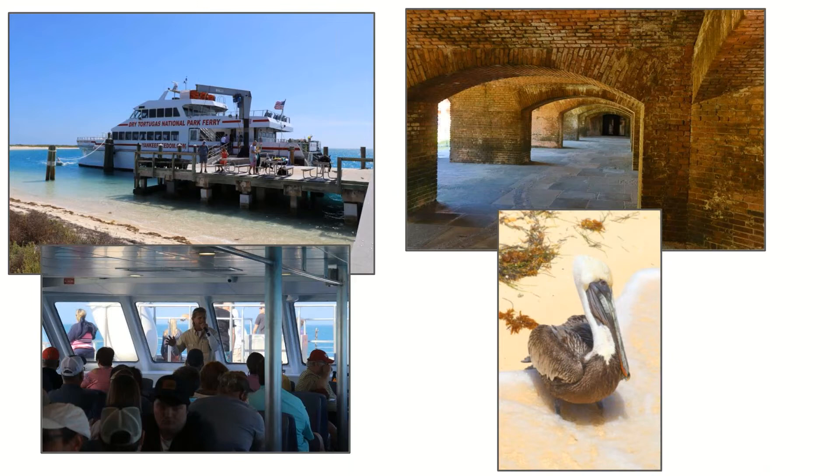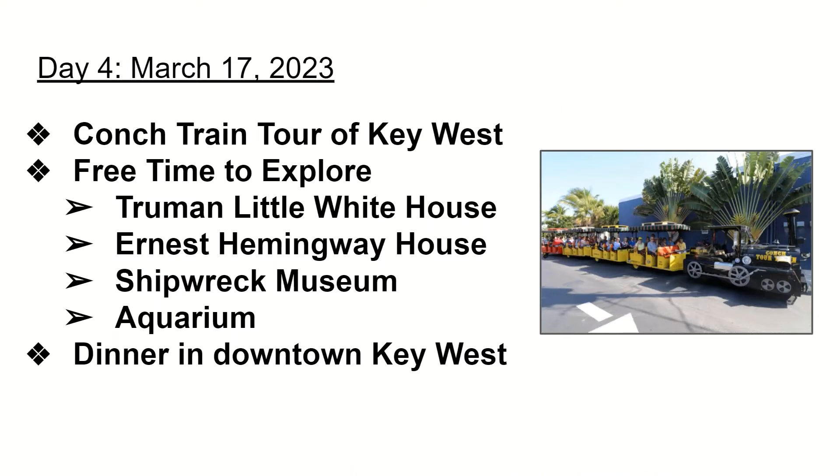We do have to take the ferry back to Key West and will arrive back to the island in the evening and return to the Fairfield Inn. Day four, March 17th — the first thing we'll do is take a conch train tour of Key West. This is one of the famous ways to see the island, and the conch train will take our customers around the island for a full guided tour of all there is to do. It will then drop us off in downtown Key West, right in the heart of all the prime activities and restaurants, and you'll have leisure time to explore the area.